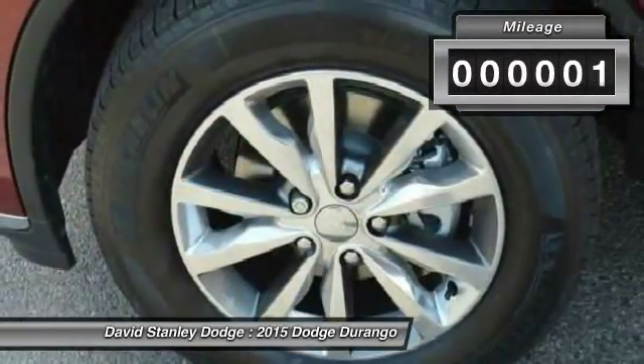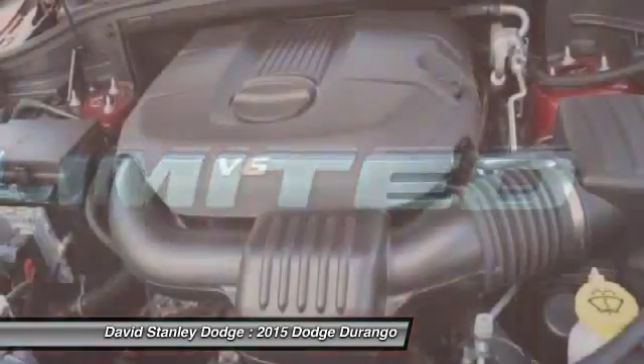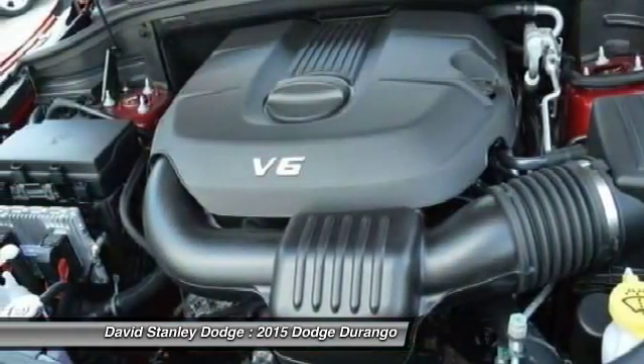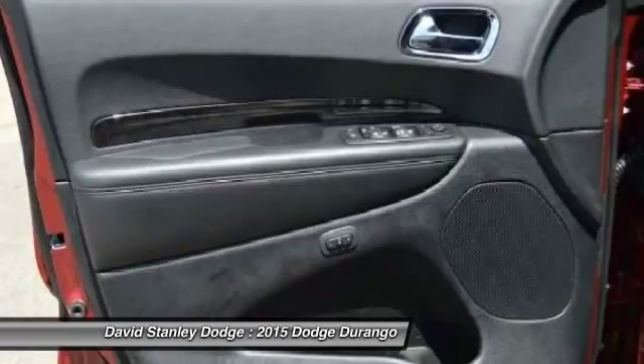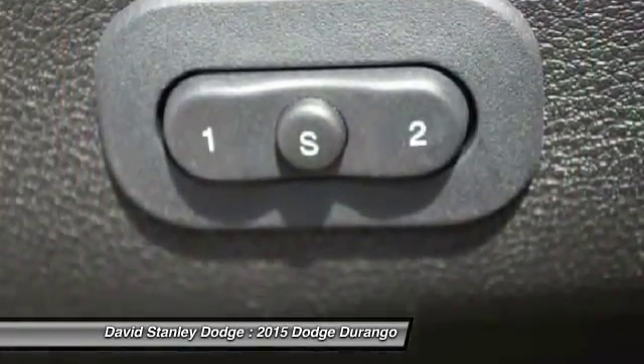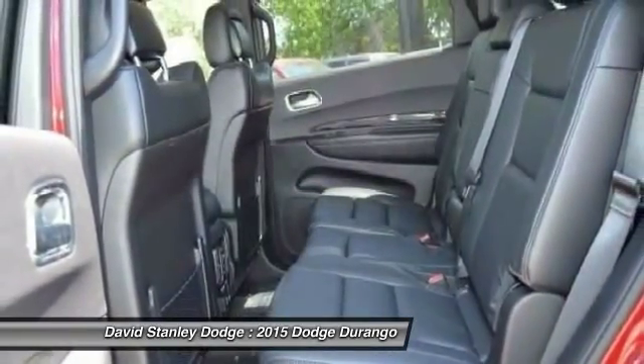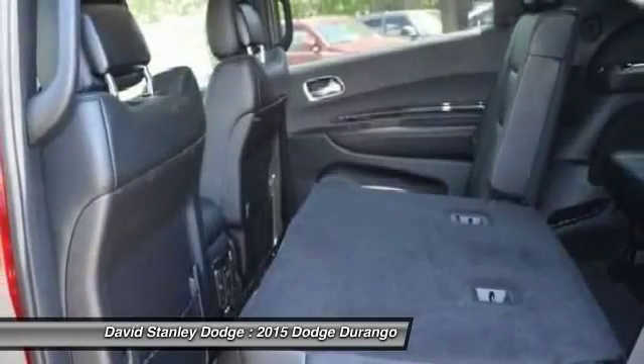This vehicle has less than 100 miles. Here are some of this vehicle's great options: traction control, power passenger seat, dual airbags, power steering, front air conditioning, four-wheel disc brakes, universal garage door opener, center armrest, fog lights, and electronic stability control.